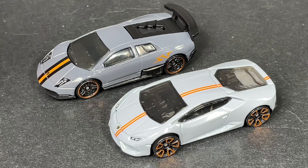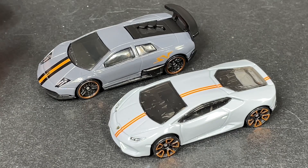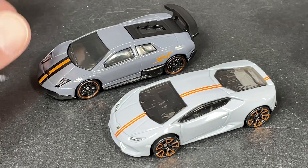Hi guys, it's Marky. How's it going? I'm counting down the top 10 Lamborghinis in my collection, starting with number 10.